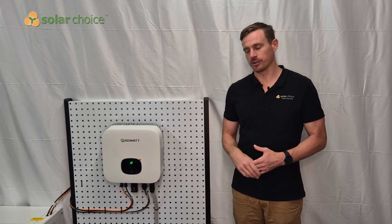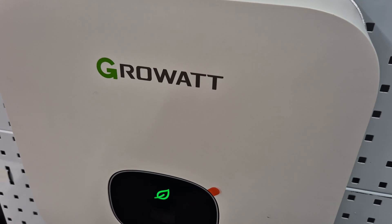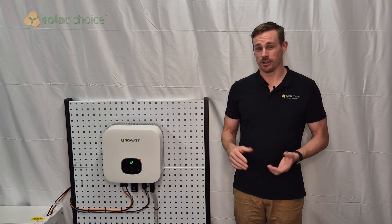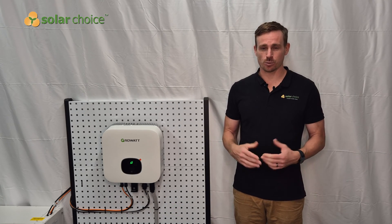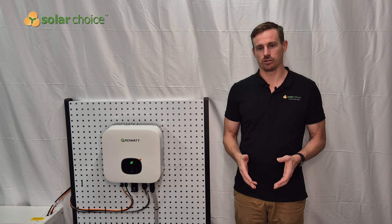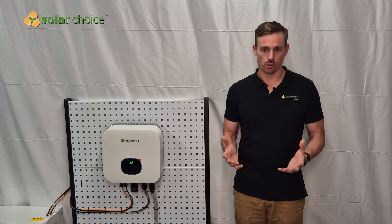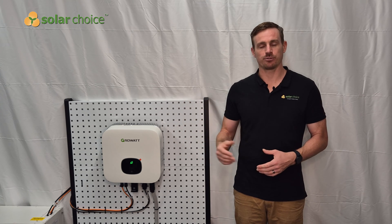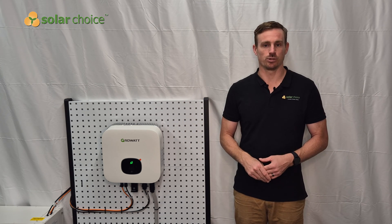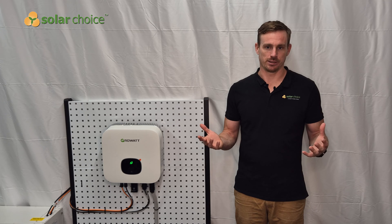Let's talk about the Growatt inverter I have here with me today. Growatt was founded in 2011 and is headquartered in Shenzhen, China, where their main manufacturing facility is. So all Growatt products in Australia are manufactured in China, however they do have a local support office in Homebush in Sydney, with staff members who can support customers with technical problems or help them claim warranty.